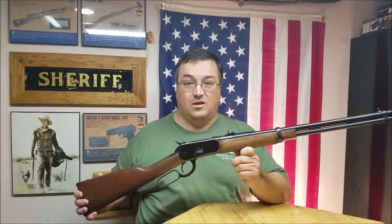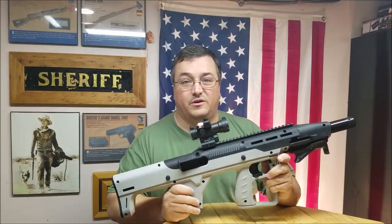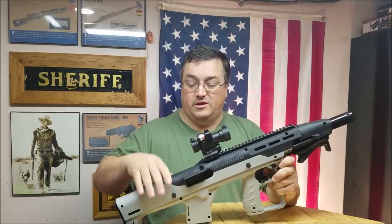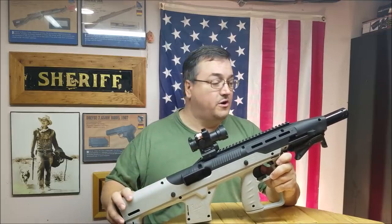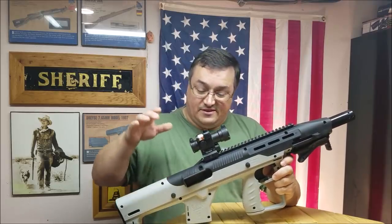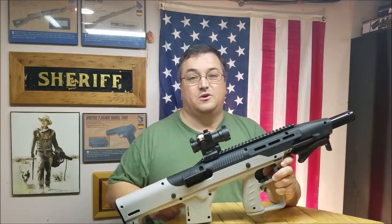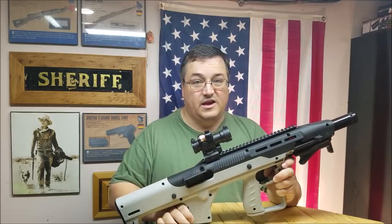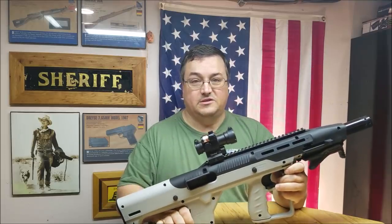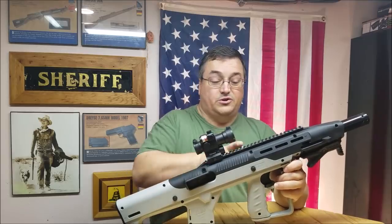At number two we've got another High Point Carbine, however it has been put into the High Tower Armory bullpup stock, and that elevates the High Point from number four on my list to number two. This is a great little package for a pistol caliber carbine.